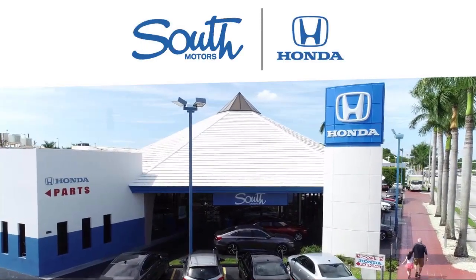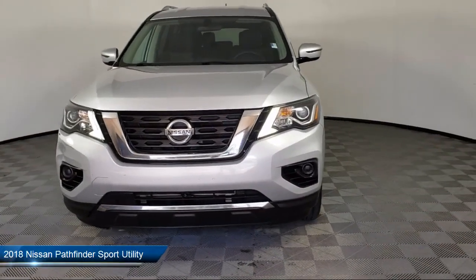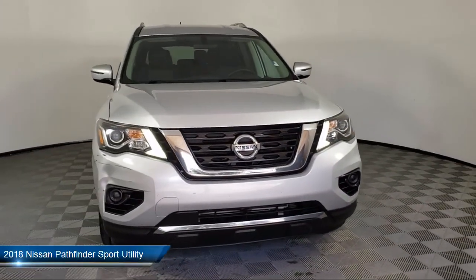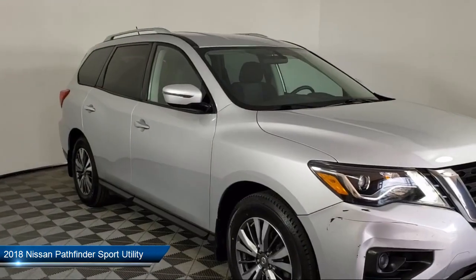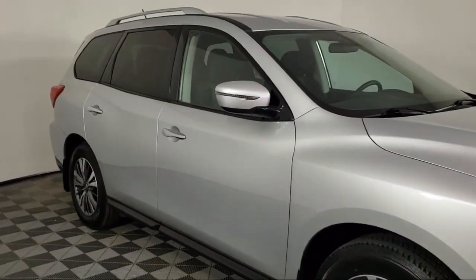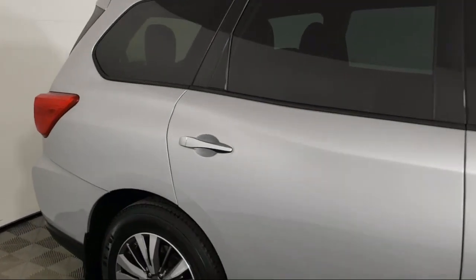Welcome to South Motors Honda, your premier destination for purchasing a vehicle. Here's a look at another one of our great vehicles in inventory. It comes equipped with roof rack, keyless entry, split fold-down rear seat, and Sirius XM satellite radio.